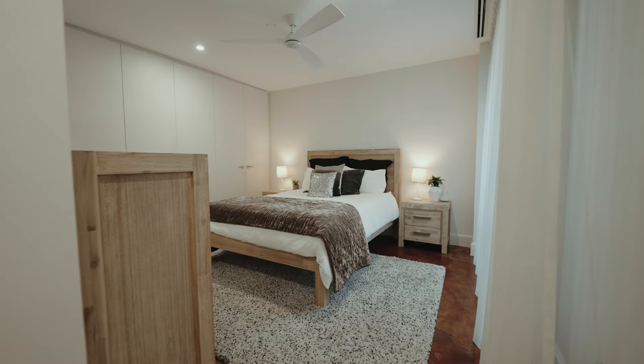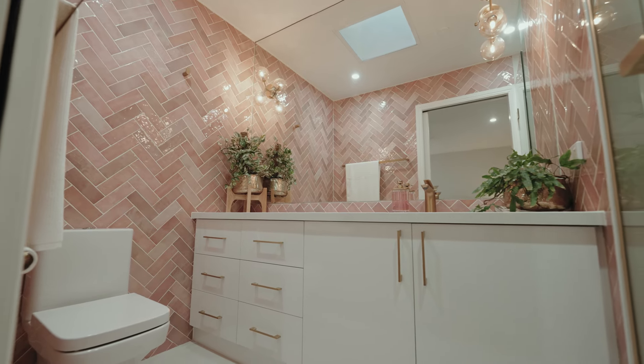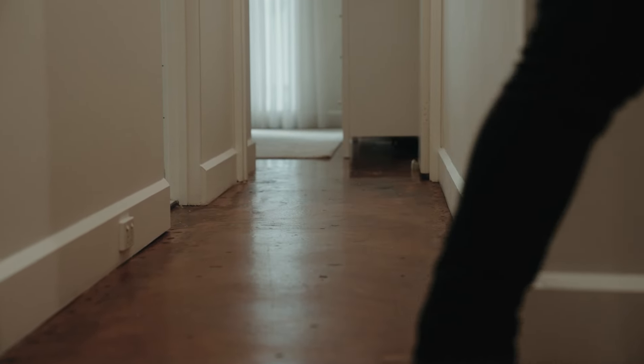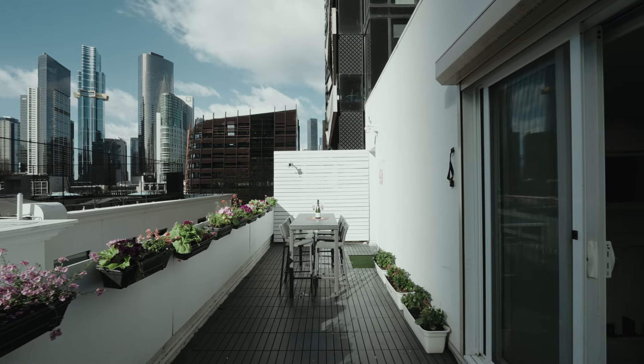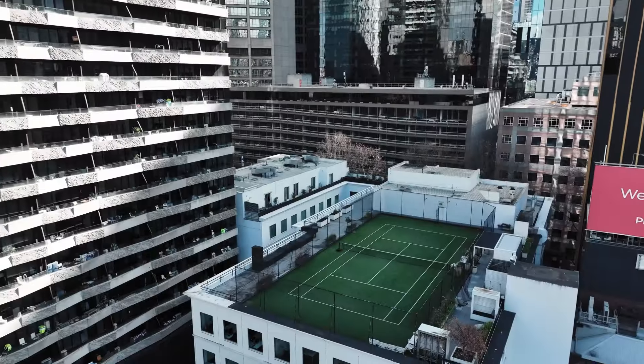Upstairs you'll find three spacious bedrooms all with built-in robes and two renovated bathrooms, all complemented by beautiful hand-painted and polished Michael Webb concrete floors. Fitted with double-glazed windows throughout and a roller shutter in the main bedroom, you can feel a world away whilst having the world at your doorstep.